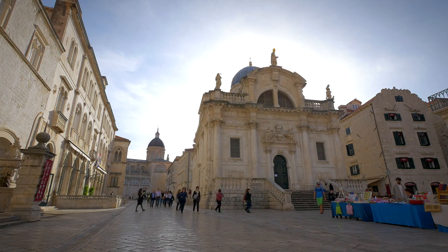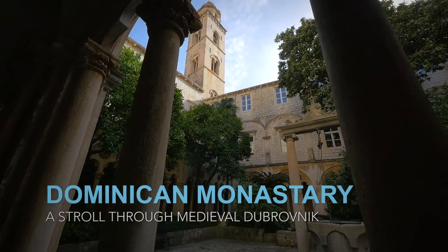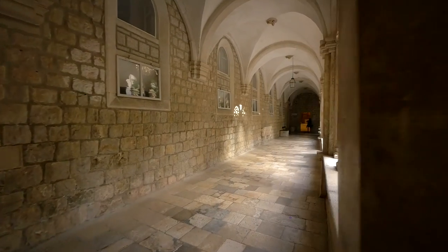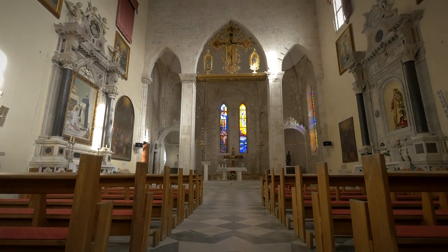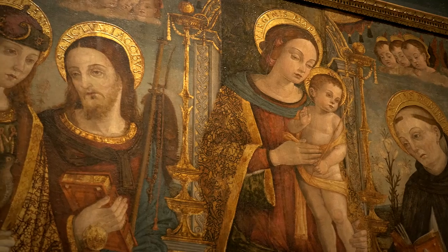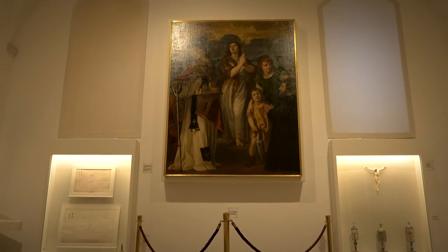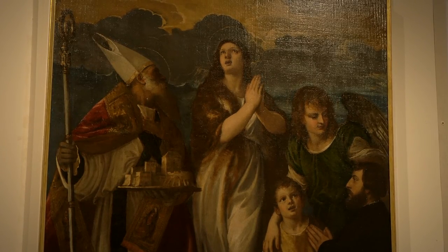Within Dubrovnik's old town, I visited a functioning Dominican monastery. Beyond the cloisters, I found a sanctuary that was part cathedral and part museum. It was in the monastery that I discovered Dubrovnik's finest collection of Renaissance paintings. Among the many works by local and Italian masters is a painting by Titian, an Italian painter who was the most important member of the 16th century Venetian school.